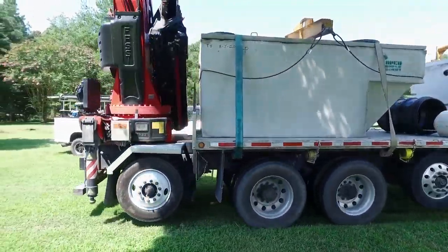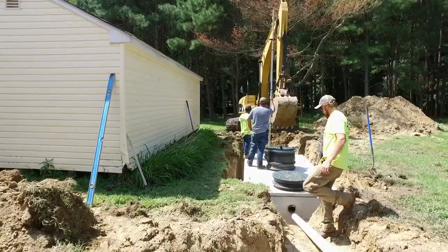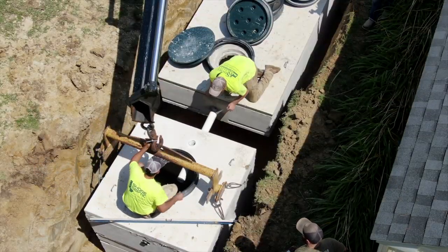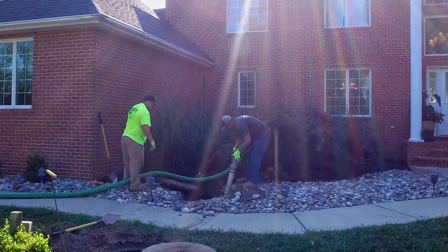You guys do lots of services, right? Yes, sir. We also install VATs, sand mounds, at grades — all septic services we provide from repairs, pumping, and install. If it has to do with septic, you can call us on it.